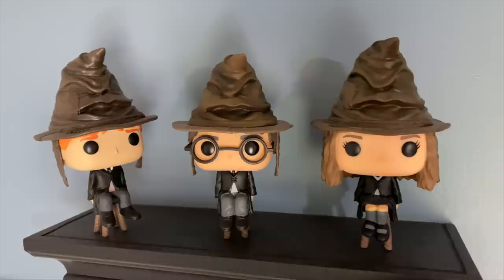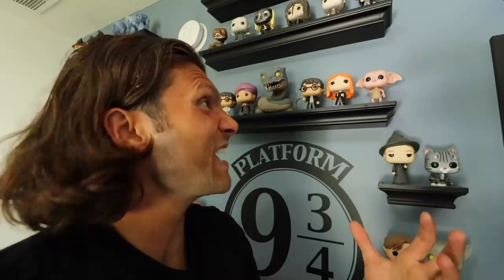The very first one I ever bought was this one right here — that's Harry holding the Sword of Gryffindor. After I got that one, I got the remainder of the set from Harry Potter and the Chamber of Secrets. You've got Dobby with the sock — that's when he gets freed — and Ginny Weasley holding the book. These are all displayed in a very specific order; we change it up every once in a while, but they're in certain places for very specific reasons.